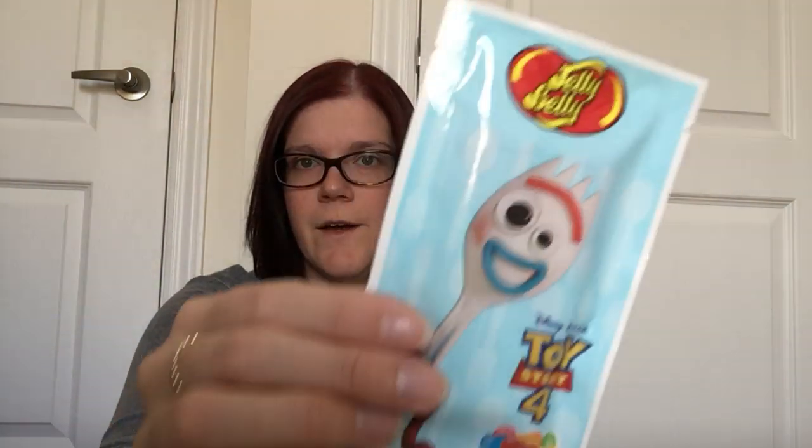I also picked up some Jelly Bellies — these are new to my Dollar Tree and come in nice kid-friendly packaging. I got the Toy Story 4 one with Buzz Lightyear, also grabbed Forky, little Bo Peep, and then for my youngest daughter who's obsessed with Frozen, I got an Elsa one as well.